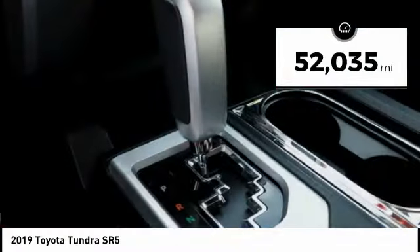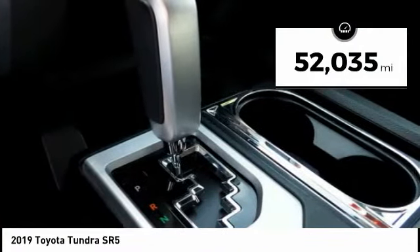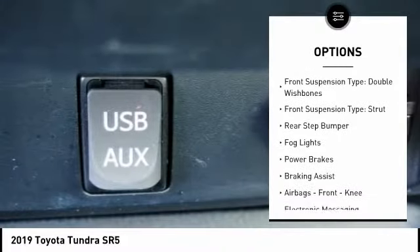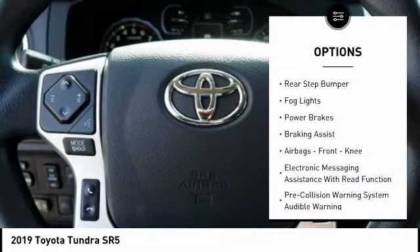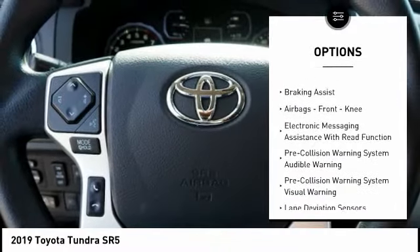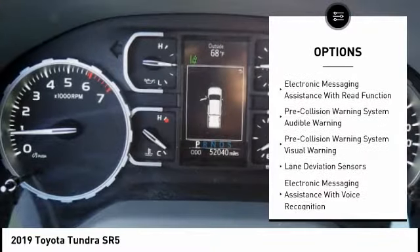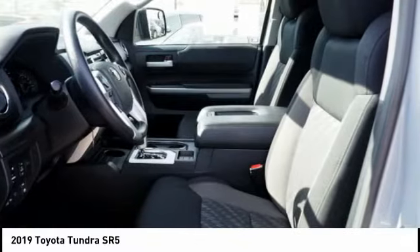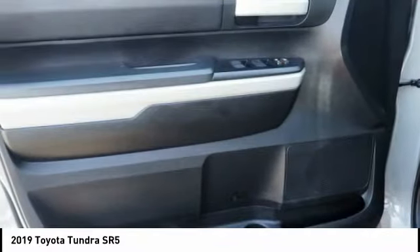This vehicle has less than 55,000 miles. Here are some of this vehicle's great options: traction control, stability control, front suspension type double wishbones, front suspension type strut, rear step bumper, fog lights, power brakes, braking assist, airbags, front knee, and electronic messaging assistance with read function.